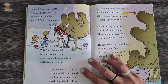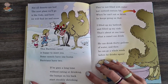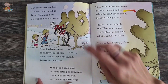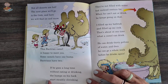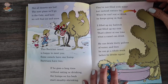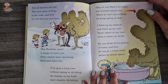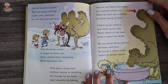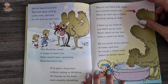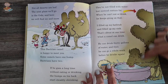Not all deserts are hot. The next place we'll go is the Gobi, and here you'll find ice and snow. This Bactrian camel is happy to meet you. Some camels have one hump — Bactrians have two. If he goes a long time without eating or drinking, the humps on his back start steadily shrinking. They're not filled with water but instead contain fat. When he can't eat or drink, he keeps going on that. At one time, that camel can drink 30 gallons of water and then go a whole week before he drinks again — that's so much water, he fills up a whole bathtub and a sink.